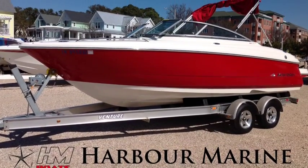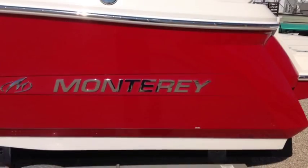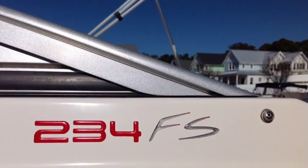Hi, I'm Mike with HMBoats.com and today we have a boat that is ideal for family fun, cruising around in all types of water sports. I'm talking about a 2007 Monterey 234FS.